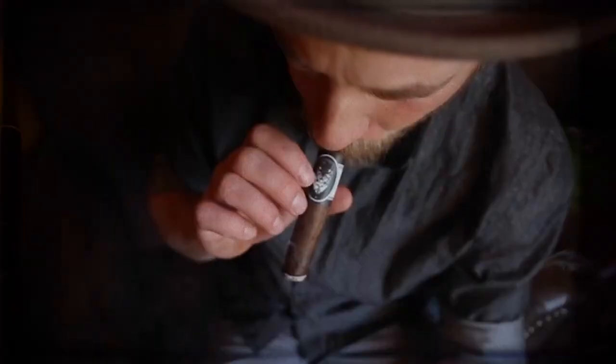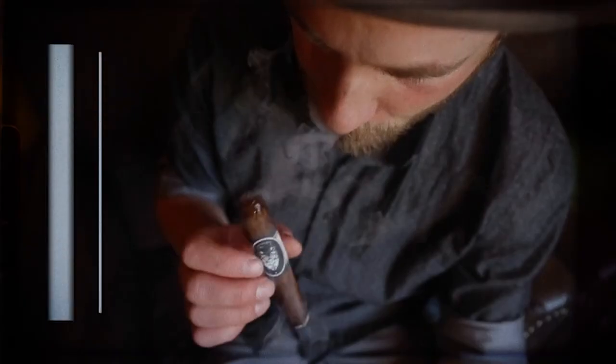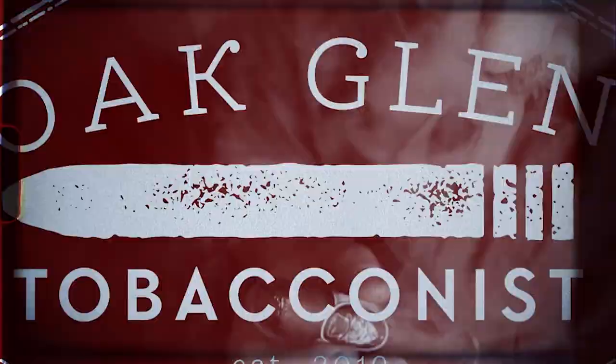Hello, everyone. My name is Eric, here with Oakland Tobacconist. Today we want to solve that question: how do you get the most bang for your buck here on Oakland Tobacconist? Right now I'm smoking the Black Market Filthy Hooligan by Alec Bradley, the limited for 2022. If you're interested in this cigar or any other cigar I'm speaking of today, check us out at oaklandtobacconist.com.